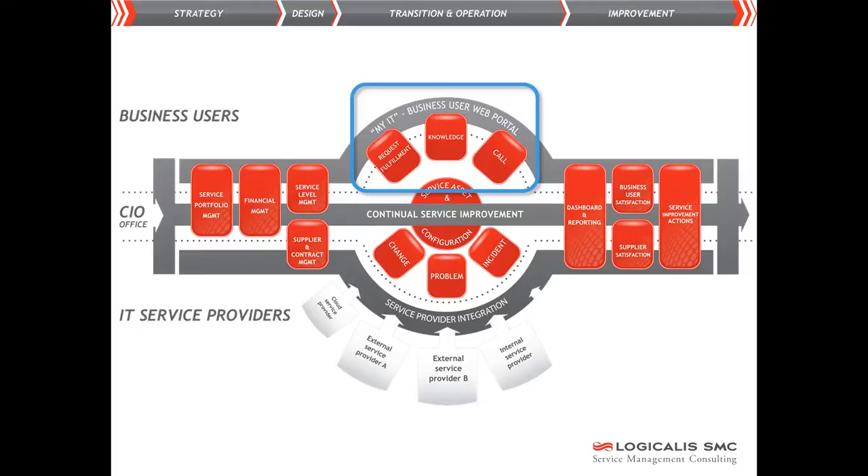This portal contains information and tips on the services which IT supplies. In addition, users can submit a request, for example for new hardware, and request support in the event of an incident.